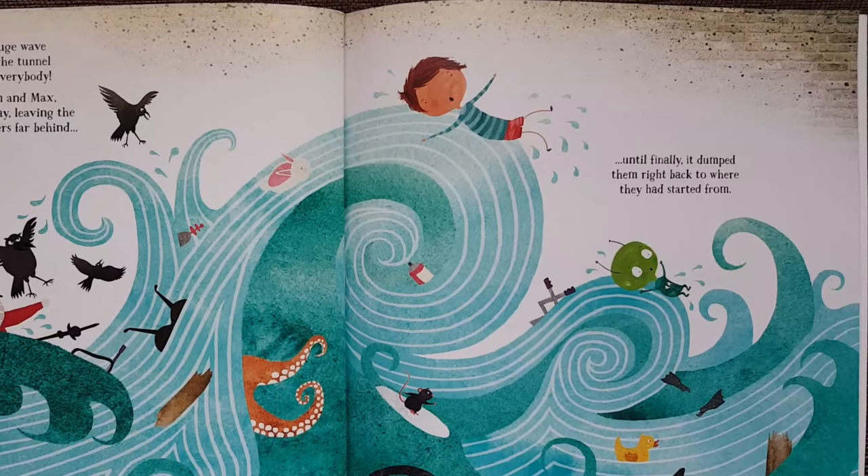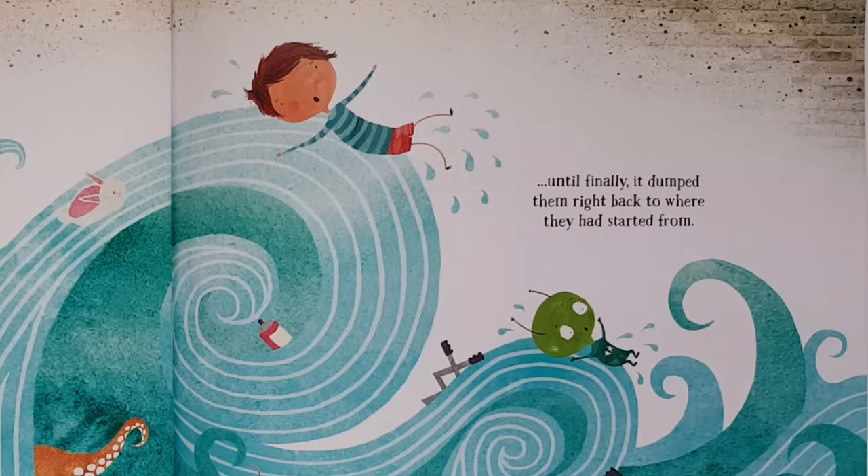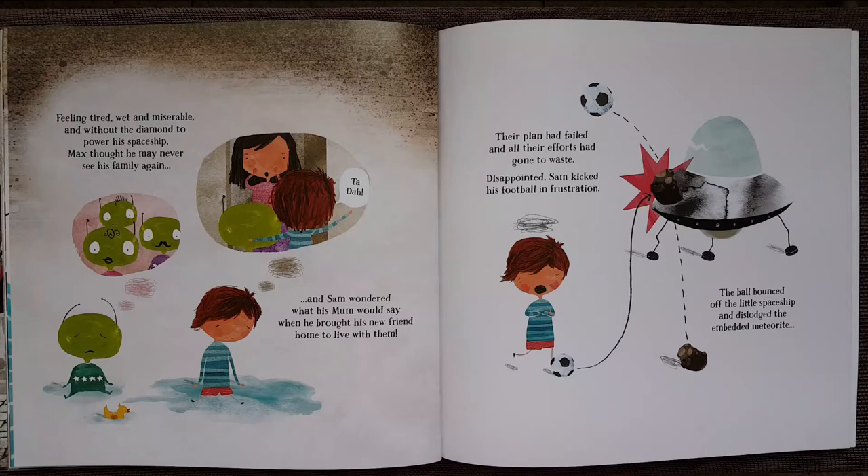Feeling tired, wet, and miserable, and without the diamond to power his spaceship, Max thought he may never see his family again. And Sam wondered what his mom would say when he brought his new friend home to live with them. Their plan had failed, and all their efforts had gone to waste. Disappointed, Sam kicked his football in frustration. The ball bounced off the little spaceship and dislodged the embedded meteorite. The rock fell to the floor and cracked open.